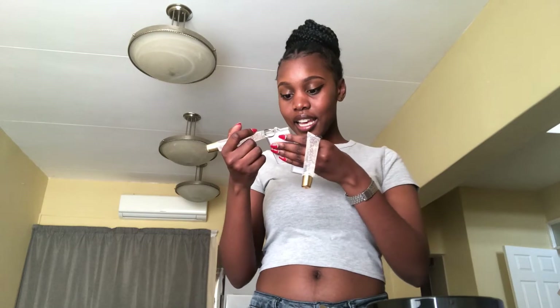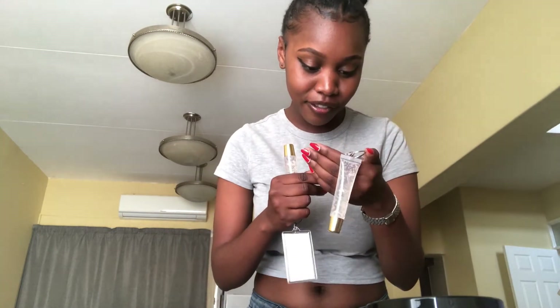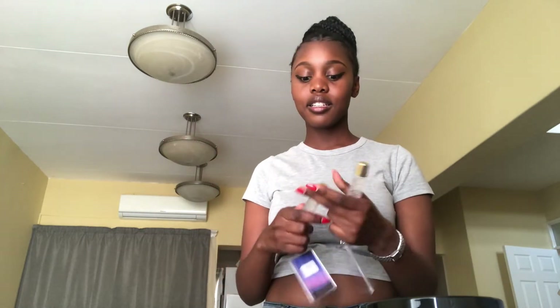That one says 'I'm filled with energy and I exude happiness,' and that one says 'I'm open-minded and I fully take advantage of all opportunities surrounding me.' These lip glosses — this one is the Butterfly Effect. It's clear and I love it. I love your girl lip glosses.